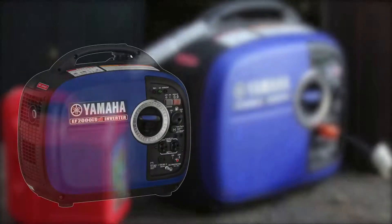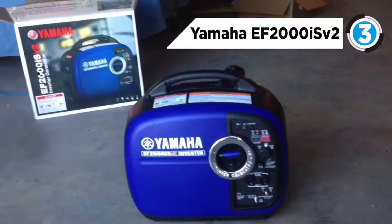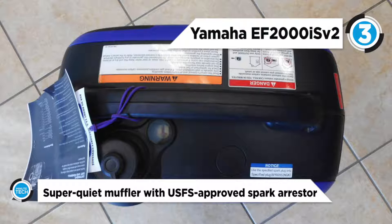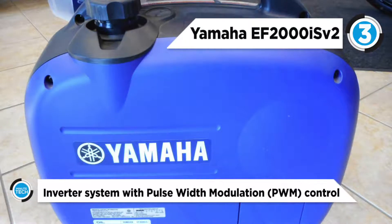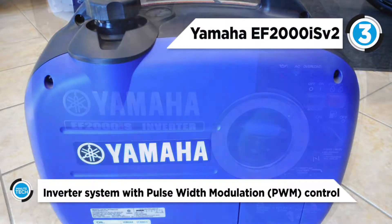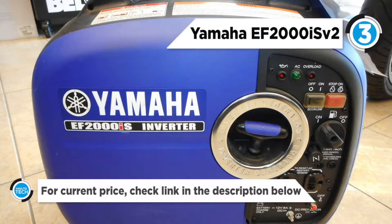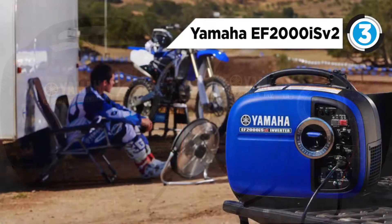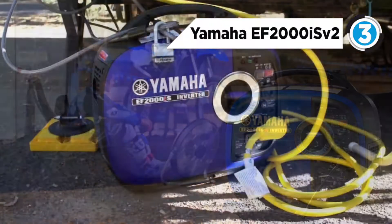The Yamaha EF2000ISV2 takes the third spot. Its inverter system features pulse width modulation, so voltage stability is within one percent, and frequency stability is 0.1 hertz. The EF2000ISV2 incorporates a completely new controller with advanced programming resulting in improved output characteristics between 1600 watts to 2000 watts operation ranges. It features a smart throttle, a load sensing RPM control that allows greater fuel efficiency and noise reduction by automatically adjusting engine speeds to match the load. It will run up to 10 and a half hours at a quarter load on a tank of gas.